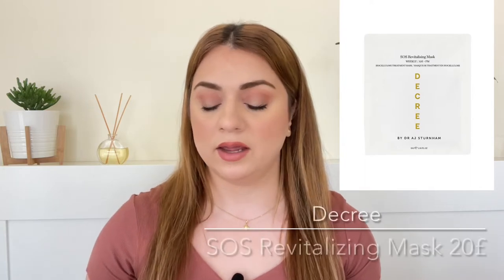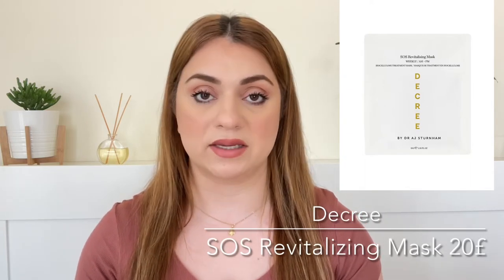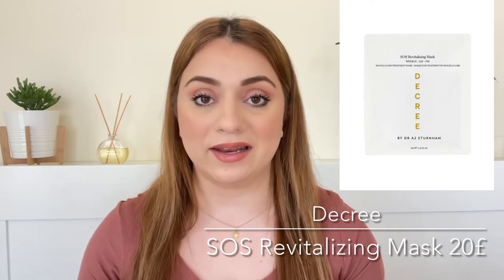Number three on the list is by the brand Decree and we are getting their SOS Revitalizing Mask. We're getting one sheet mask and it retails for 20 pounds. They sell this in one pack and it is 20 pounds — so expensive. Would love to try this out and would love to see why it is that expensive.